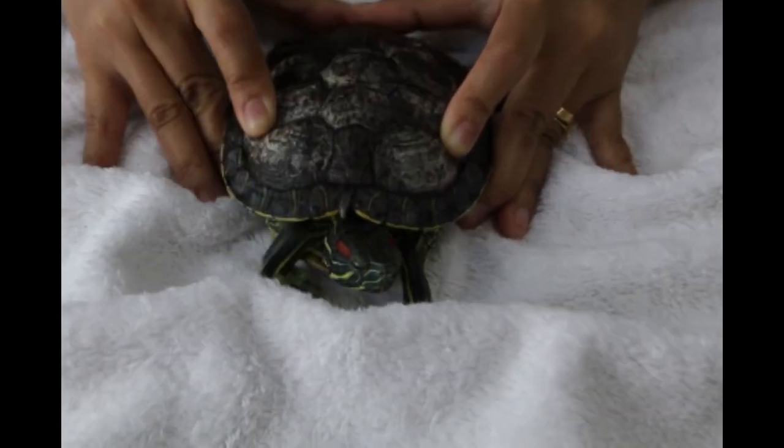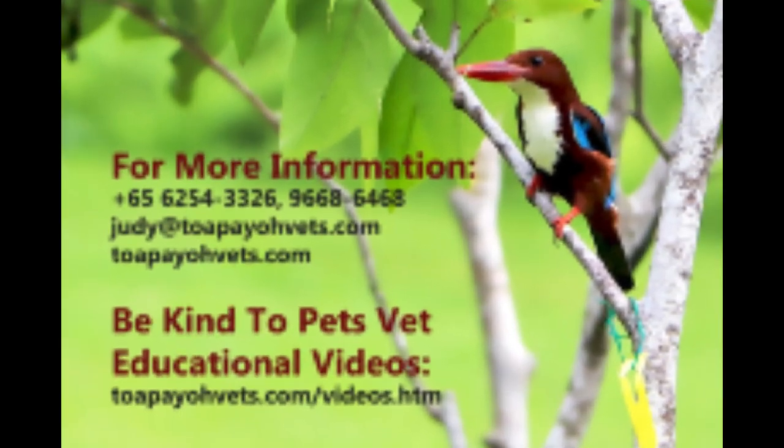I hope you learned something from this video. For more information, please visit topiavets.com or call our clinic number: 6264-3326.